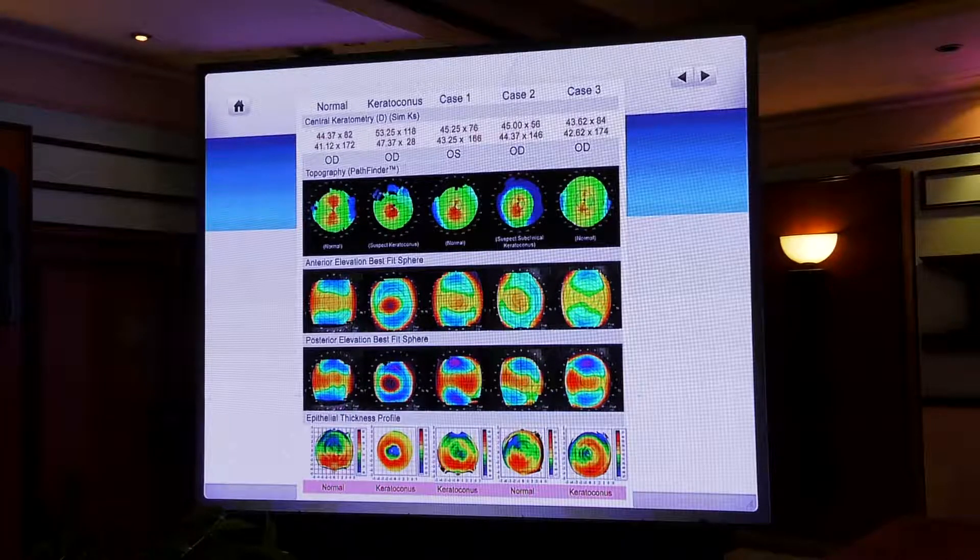Here is a very normal scan — this is a number eight pattern, which is normal. The front elevation and back elevation are not too much, and you see the epithelial pattern: the blue one is thin on top and thick below, which is a normal pattern. But here is a suspect keratoconus: front elevation is high, back elevation is high, and the epithelium is thin. This is keratoconus.